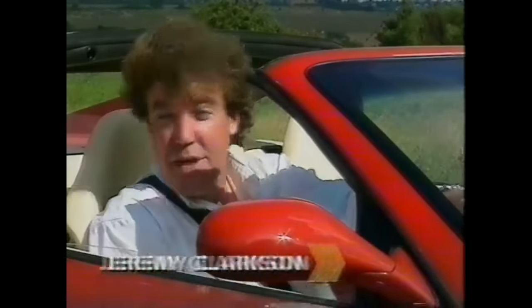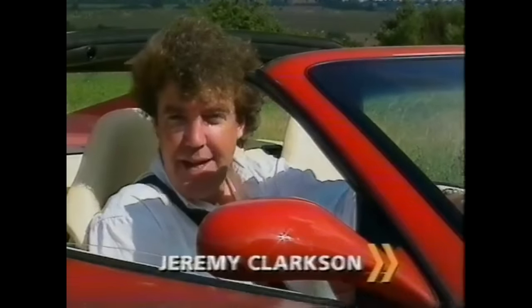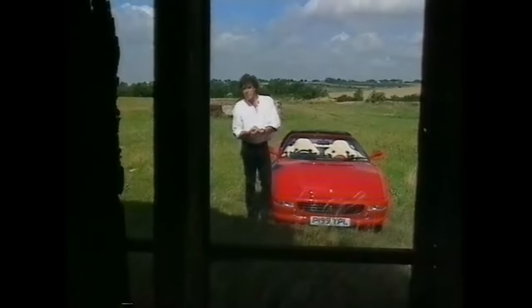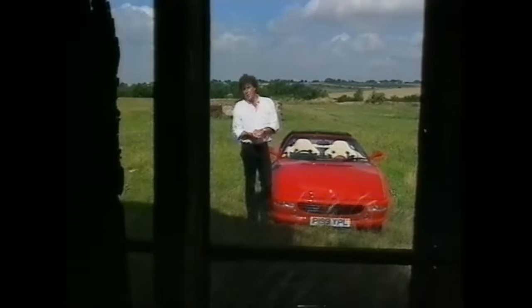You see, there's talk of a car which some say can drive the Ferrari into the ground. A car with four seats and a boot. And a car which, crucially, costs half as much. So far, about 30 people in Britain have bought one of these cars and they're saying that they've discovered the motoring equivalent of the Holy Grail.